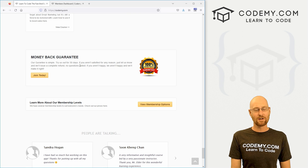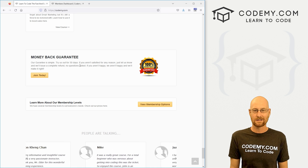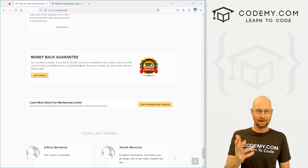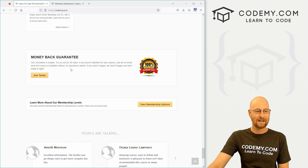Money-back guarantee, of course — 30 days, no questions asked. Check it out, and if it's not for you, just shoot me an email. I'll send your money back, no questions asked, no hoops to jump through. I just click a button, boom, your money goes back. No big deal — 30 days.